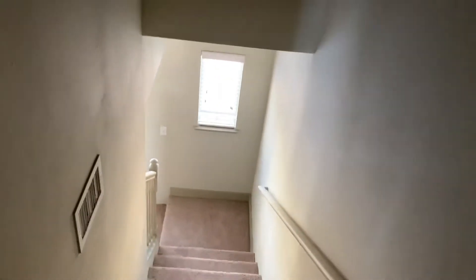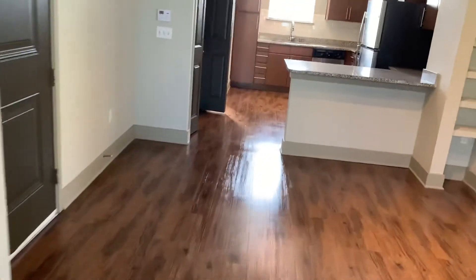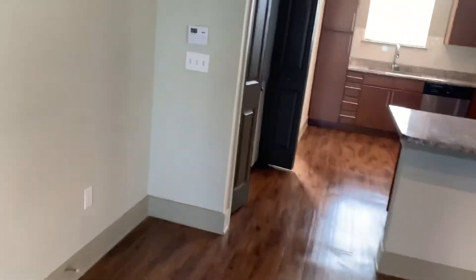Once again, this is our three bedroom, three and a half bath townhome. There is a garage downstairs that is included as part of the rental. The garage is standard size. I just wanted to show it — I know a lot of people are very interested.